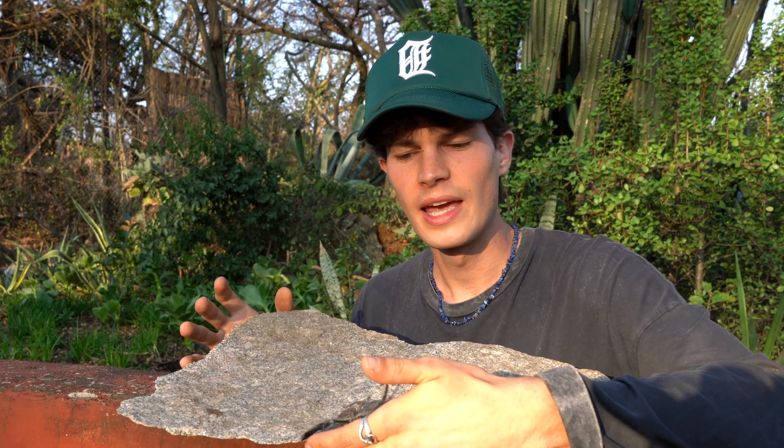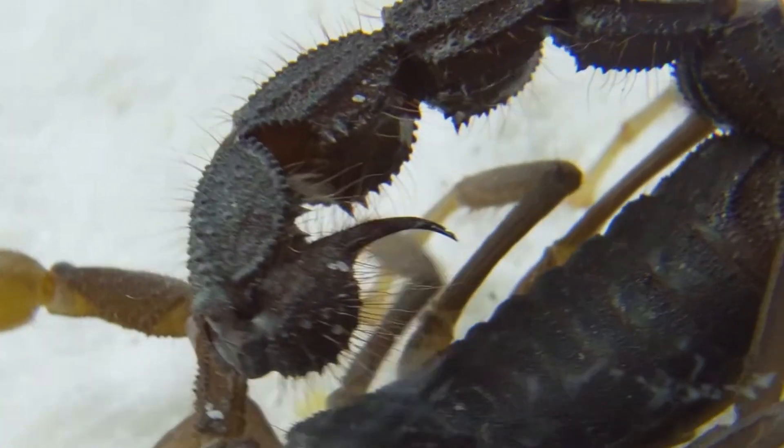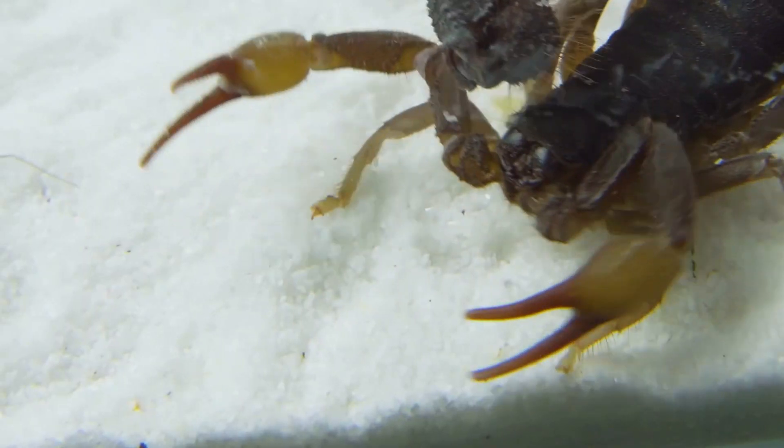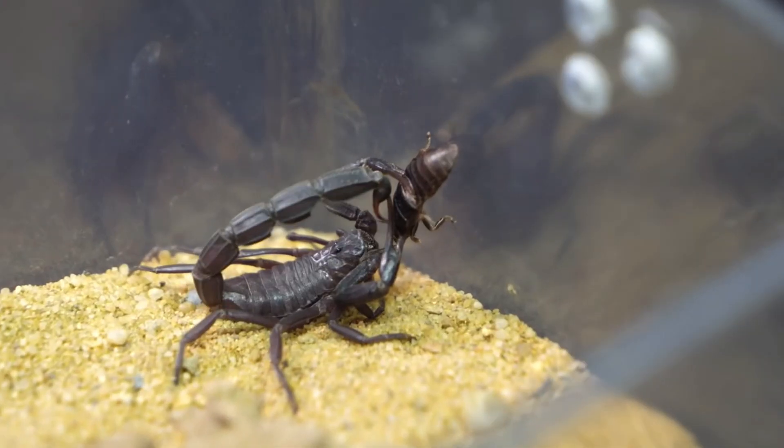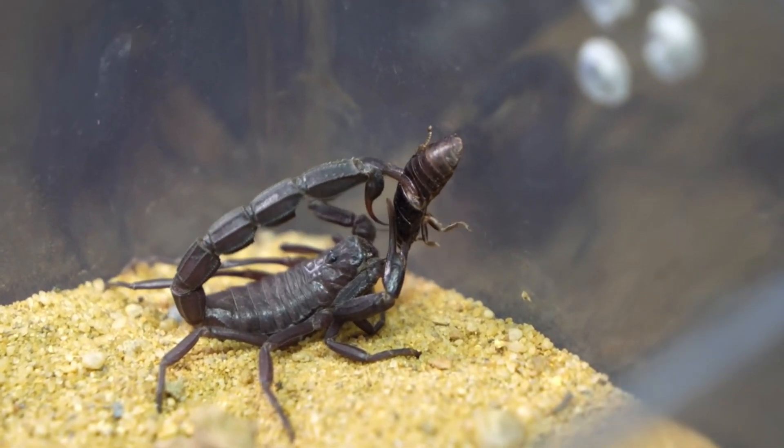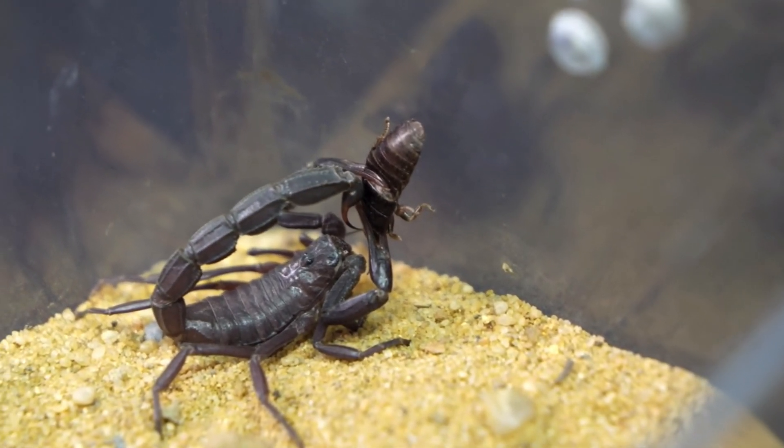So how can you tell if a scorpion is dangerous or not? Well, when it comes to scorpions, there is a great rule of thumb: the larger the stinger and smaller the pincers, the more venomous and thus dangerous the scorpion species is. Evolution has given scorpions with smaller pincers a more potent and effective venom, sort of as a compensation.